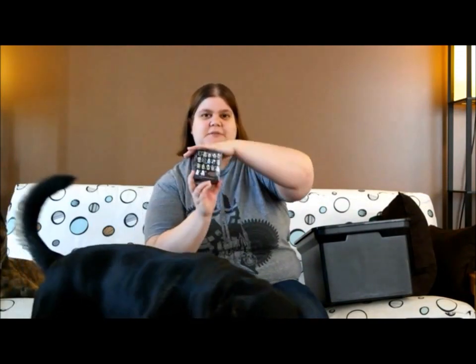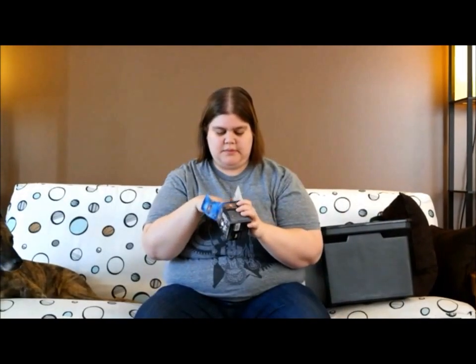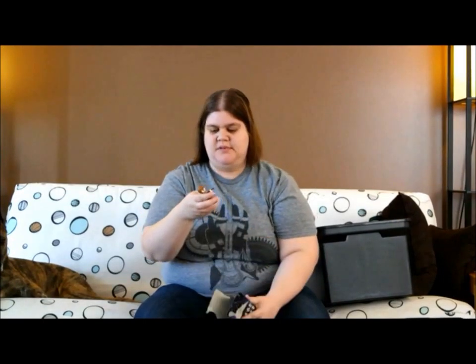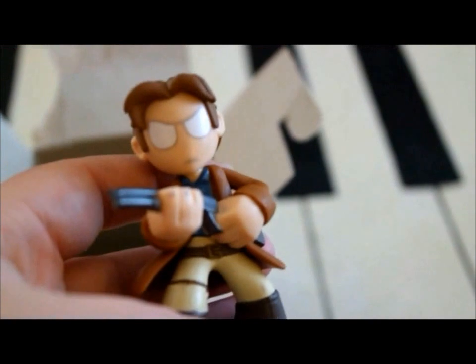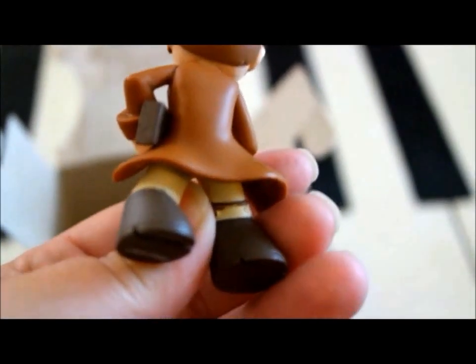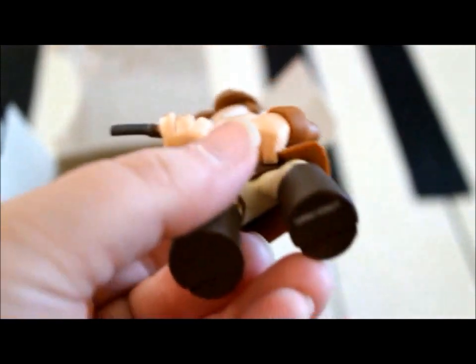Let's see — science fiction vinyl figure. There's different ones on the back that you could win. We got Mal from Firefly. That's kind of cool. I was actually hoping to get him.